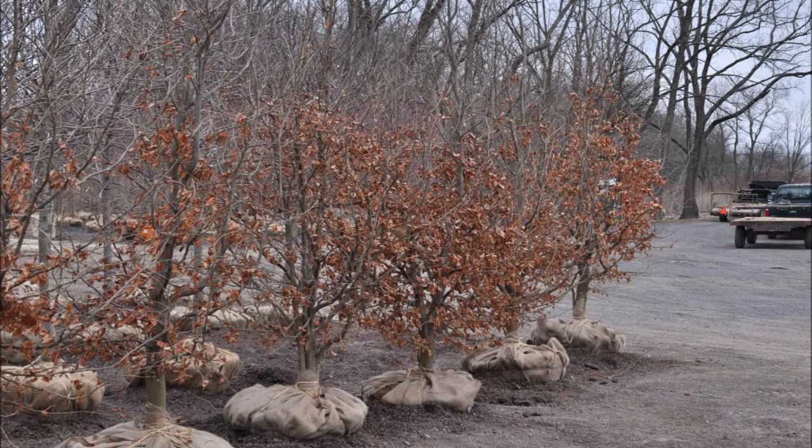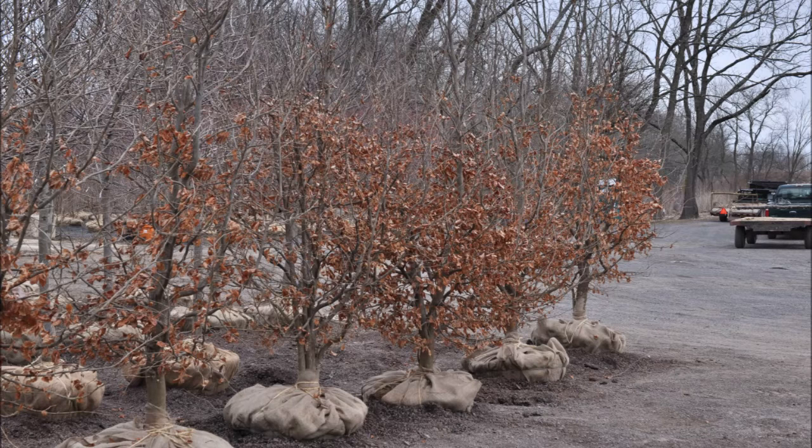The parrotia tree is an interesting tree. It grows in zones four to eight with a height of 20 to 40 feet, and it can spread to 20 to 30 feet in width.